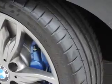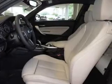Additional features include steering wheel controls, memory seats, aluminum rims, and dual temperature controls.